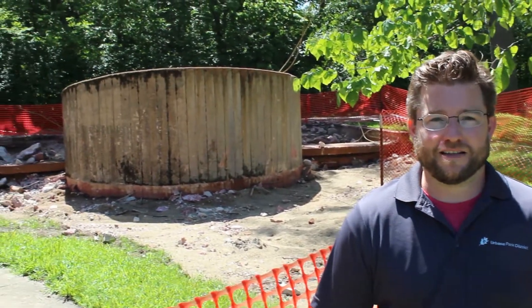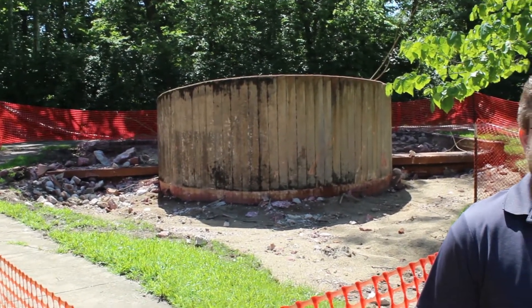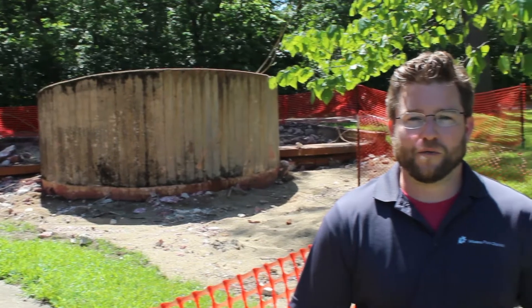I'm standing in front of the water makeup feature that was a part of the 1980s rehab project. As part of our current rehab project, this feature will be redone to be a more naturalized water makeup feature that will feature a series of pools.